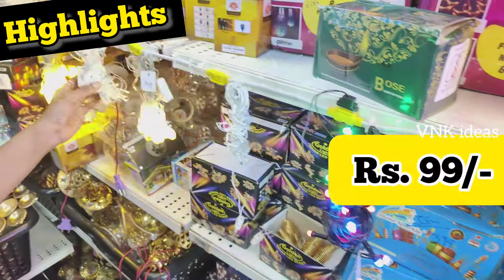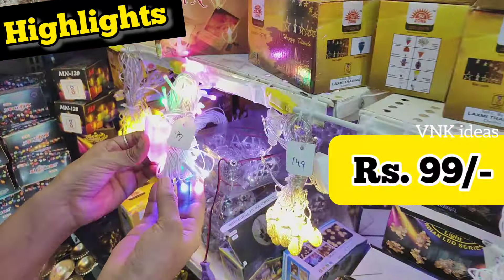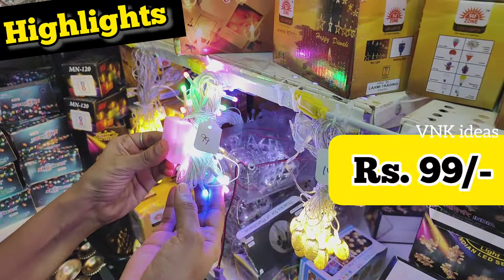Starting at 25 Rs, this is a 5-meter multi-color string light. Black color is 69 Rs. This is a 10-meter multi-color string light; white color is 99 Rs.